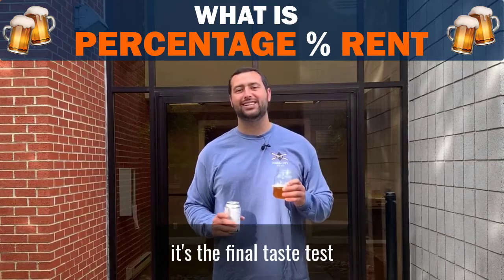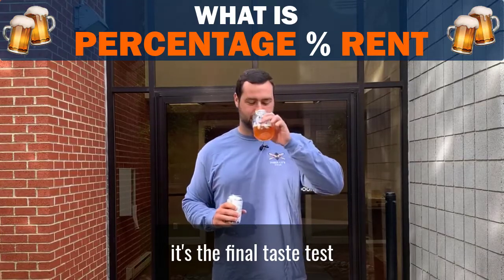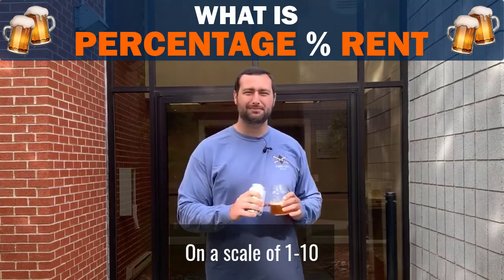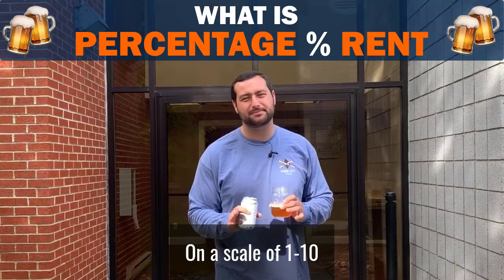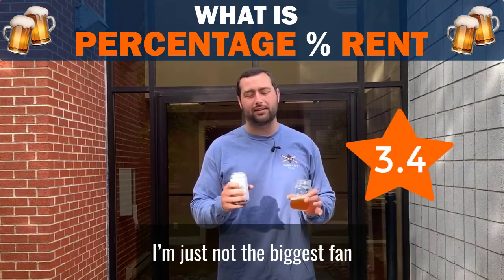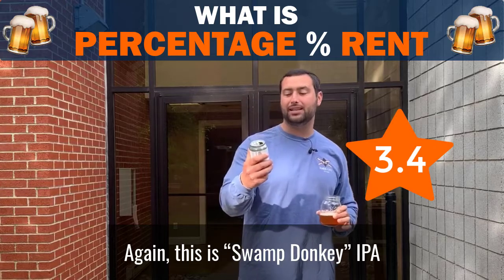Again, back to our friend here — it's the final taste test. On a scale of 1 to 10, this gets a 3.4. I don't know why, but he's not the biggest fan. Again, this is Swamp Donkey IPA. Yeehaw!